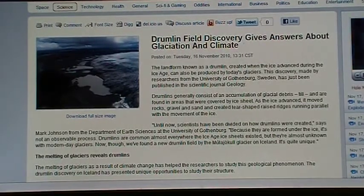November 17th, 2010. I was digging around today and discovered this story. I'll make it pretty quick, bear with me, I'll get to the point. Drumlin Field Discovery gives answers about glaciation and climate.